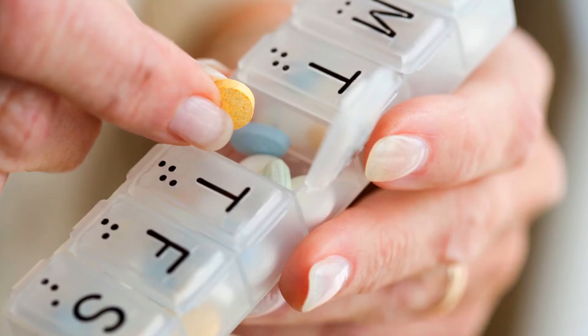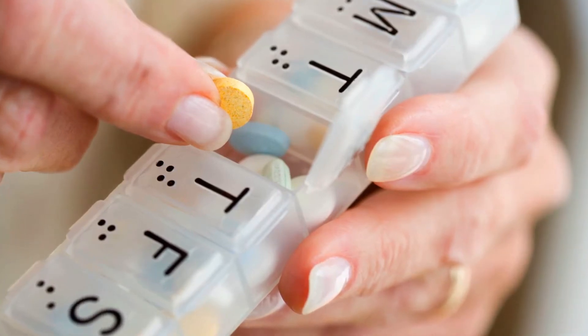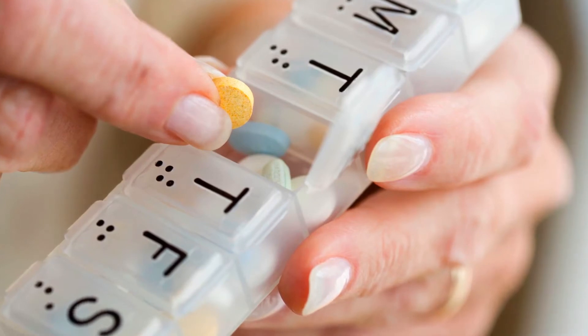Do you routinely take medication? The iHelp can remind you when it's needed. Hello. It's time for medicine. Wish you get well soon.